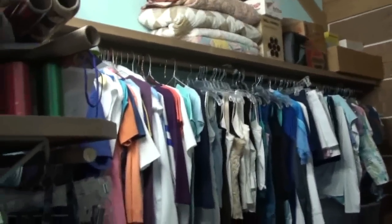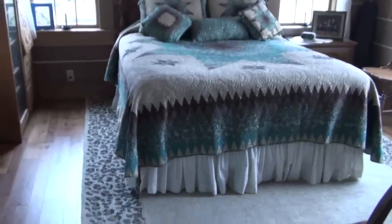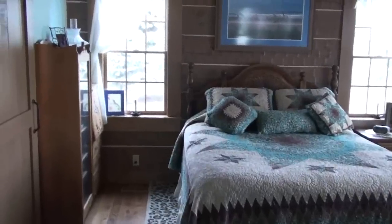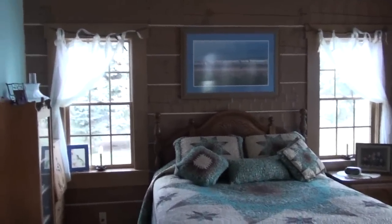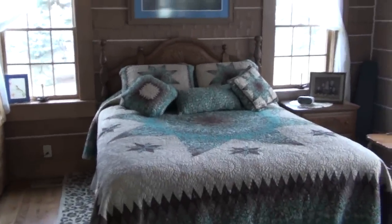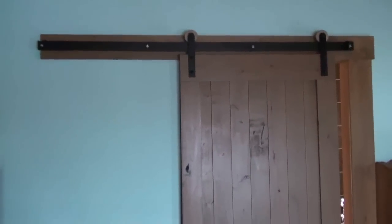We have a closet here. And this is our bedroom, which I thought turned out really pretty. I love it. It has a beach theme — actually I took that picture in North Carolina, Emerald Isle, years ago. And this is the other barn door, which I think is really cool.